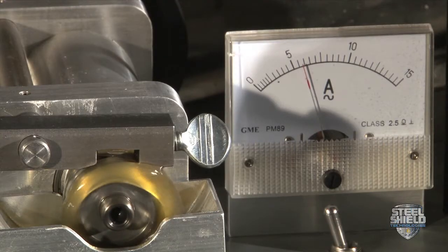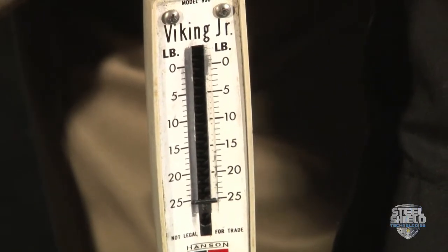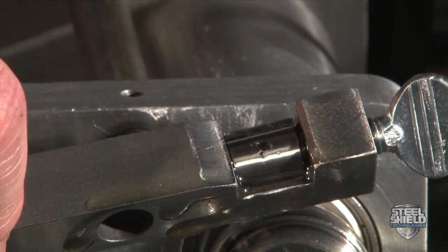The same test yields an increase that goes to the maximum limit of the scale. Note how polished the score mark is now, which indicates less friction on the metal surfaces.